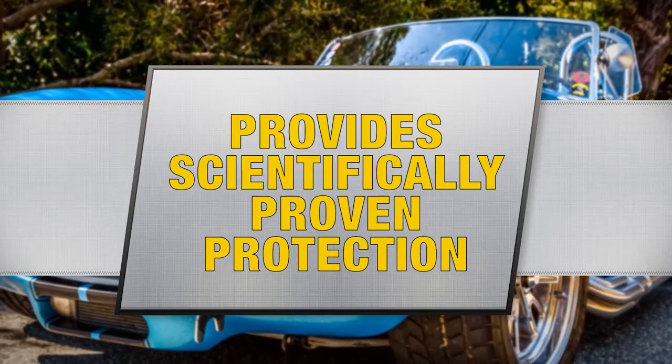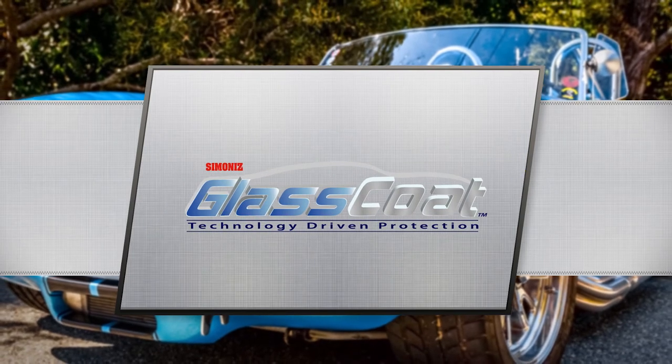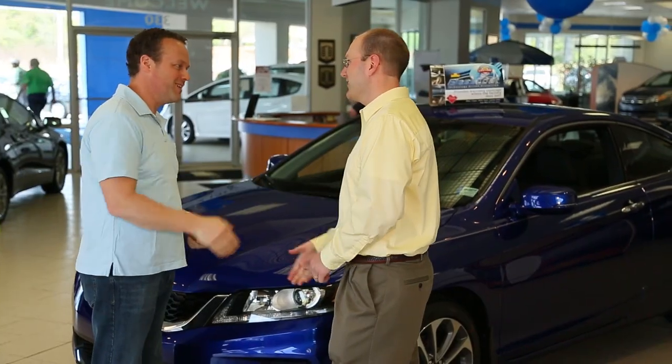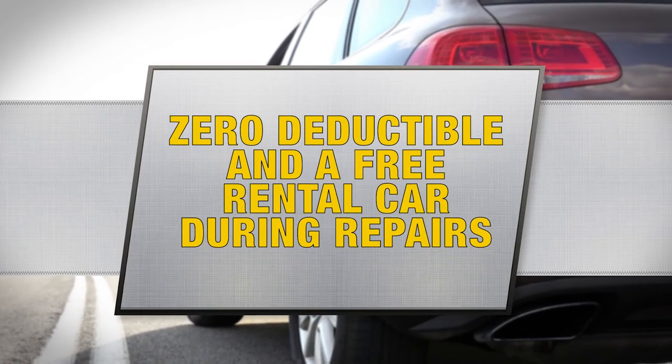Simonize Glass Coat provides scientifically proven surface protection and warrants your vehicle's paint and interior. Should your paint or interior need repair under our warranty, you'll enjoy a zero deductible, as well as a free rental car while those repairs are being performed.